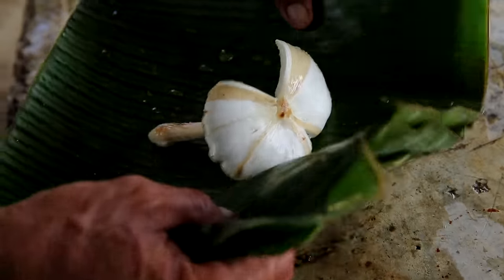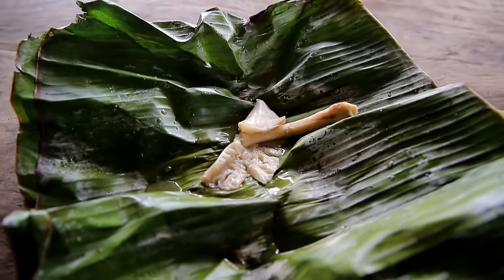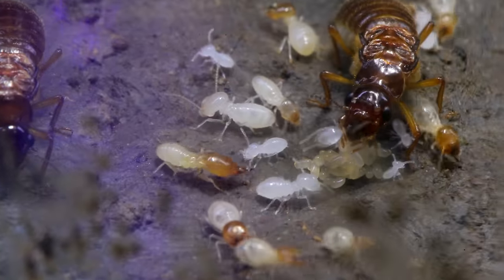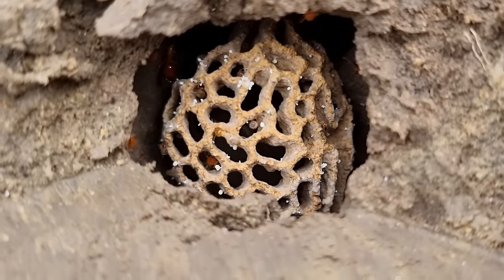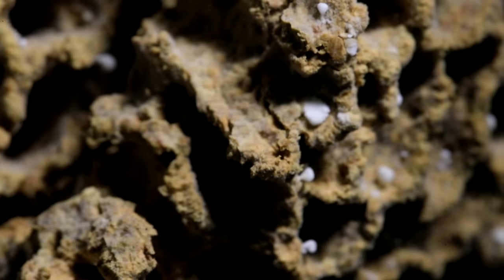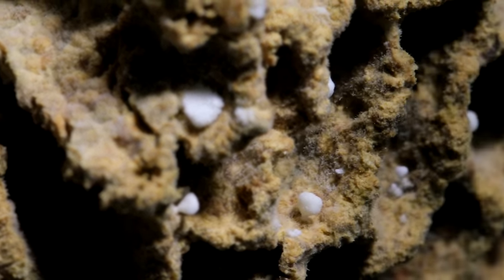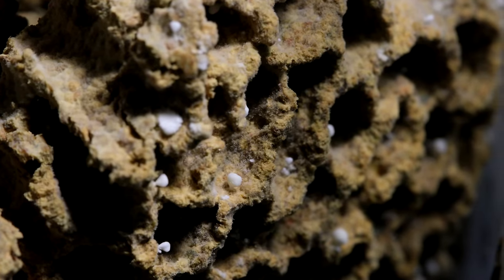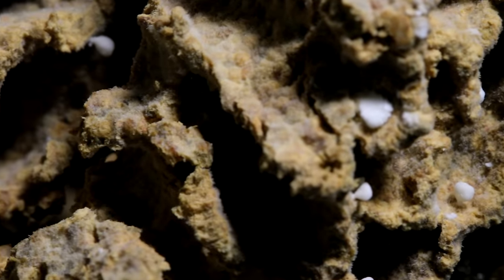I've eaten one of these termite mushrooms in a previous episode, and man was it delicious! Mature colonies of these Macrotermes gilvus termites create pretty intricate fungus combs — sorry, trypophobes! The fungus the termites eat are those little white buds growing from the comb, which are packed with nutrients. The fungus combs themselves are a mix of digested decaying material, soil, and Termitomyces spores.